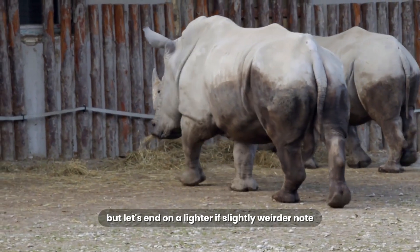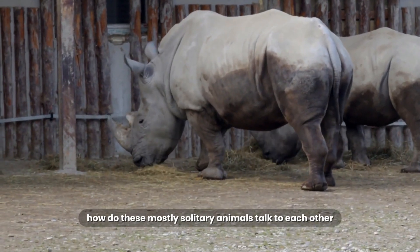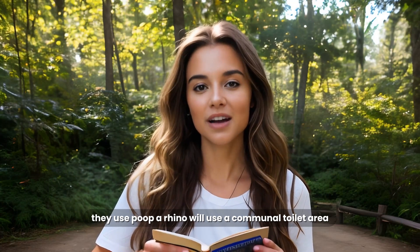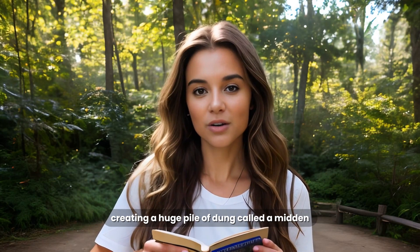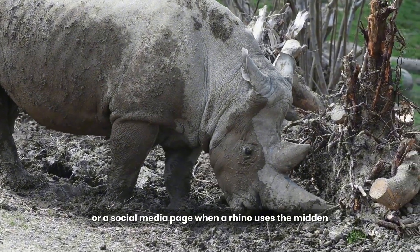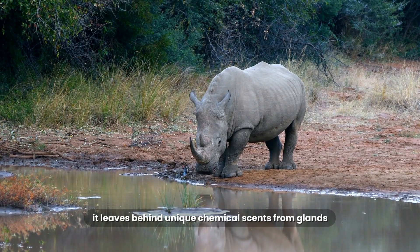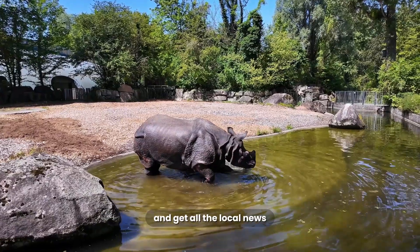But let's end on a lighter, if slightly weirder, note. How do these mostly solitary animals talk to each other? They use poop. A rhino will use a communal toilet area, creating a huge pile of dung called a midden. This midden acts like a community bulletin board or a social media page. When a rhino uses the midden, it leaves behind unique chemical scents from glands. The next rhino that comes along can take a sniff and get all the local news.